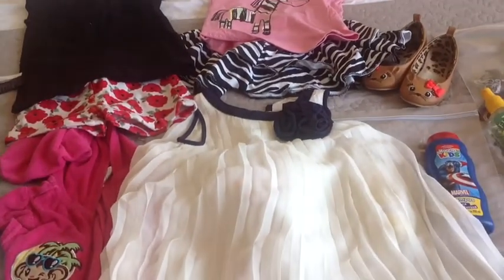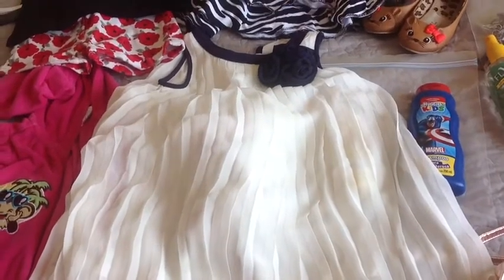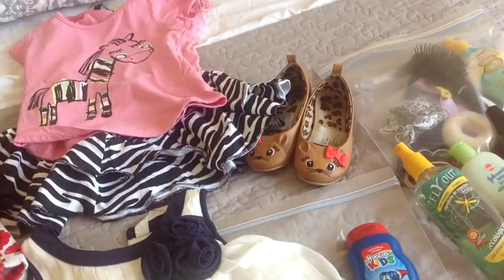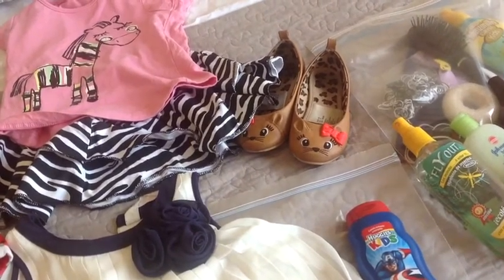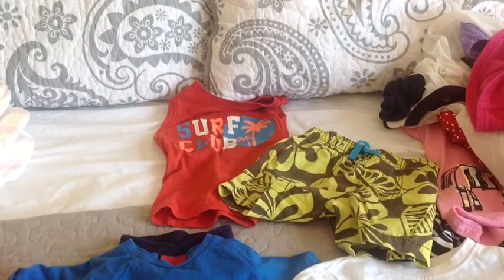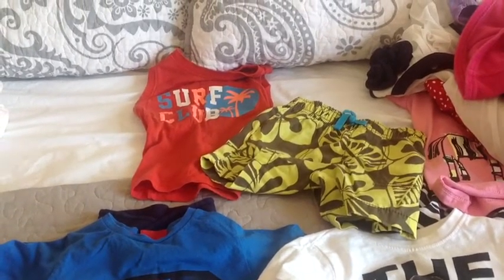For Easter dinner I packed her a dress that's light but a little prettier and fancier — creamy white with navy blue, also from H&M, bought last year and it still fits. For shoes she has little H&M slip-on kitten shoes that go with pretty much any outfit, and she'll wear flip-flops or crocs around the pool. For Benji Bear I have a red H&M tank top that says 'Surf Club' with cute board short-type bottoms — just an extra outfit to have on hand since at 19 months he can be really messy.